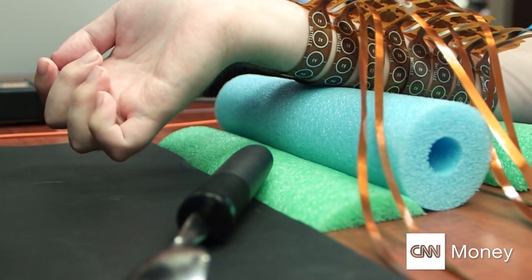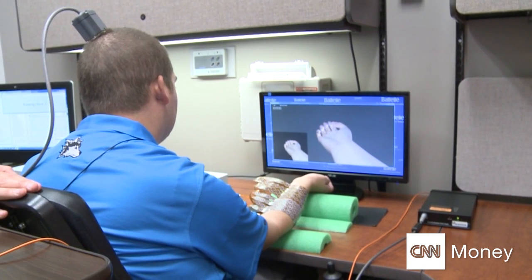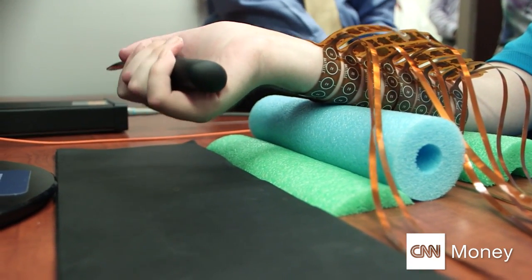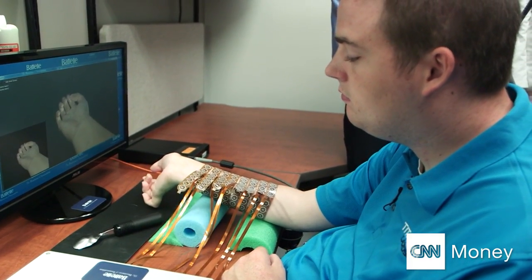A paralyzed patient moves his fingers for the first time in years using his mind. In the lab: 'Okay, so you're going to think about opening your hand and I'll hand you the spoon, and then the software will help you go through the rest of the sequence of rotating and then letting go of the spoon. Okay?' 'Awesome.'